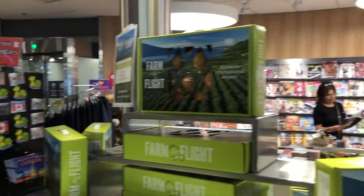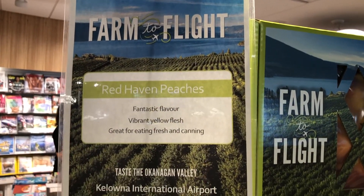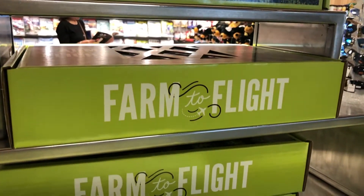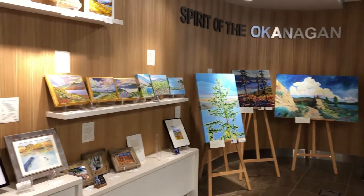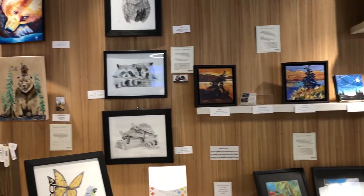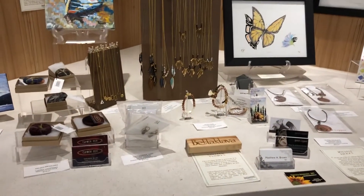Around the corner from that, you'll find the gift shop. They offer these farm-to-flight fruit boxes that you can take with you, and the fruit continuously changes depending on what's in season — and it's actually fairly reasonably priced. Spirit of the Okanagan is a beautiful part of the gift shop where you can buy locally made handcrafted items like paintings and jewelry, as well as crafts relating to the first peoples of Canada.